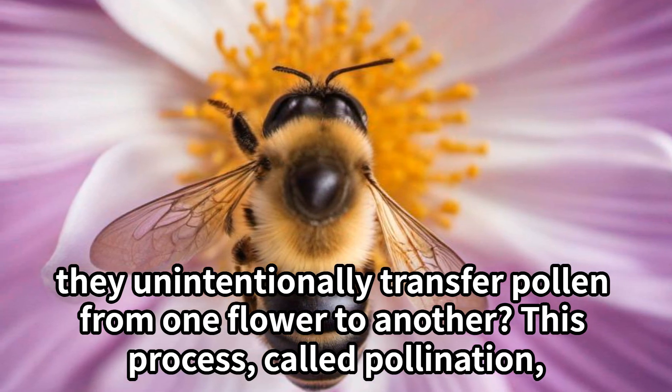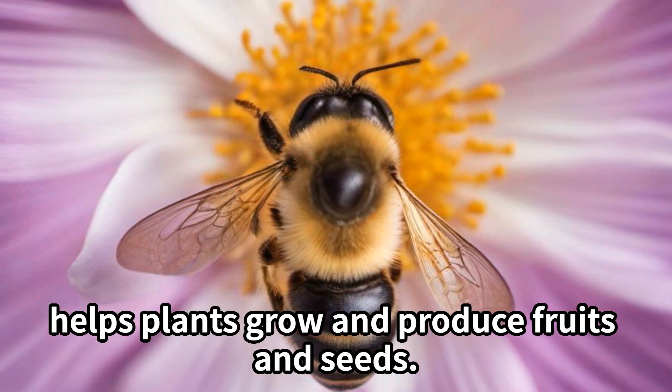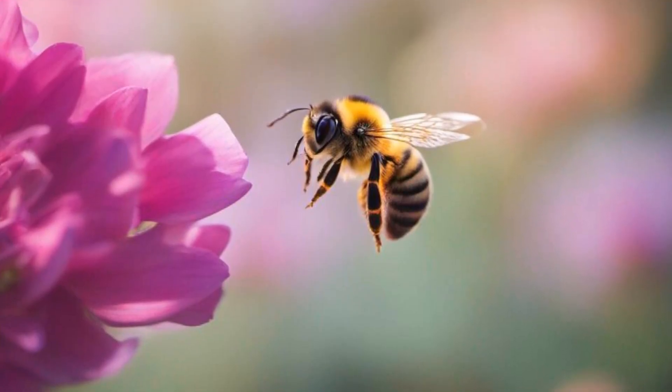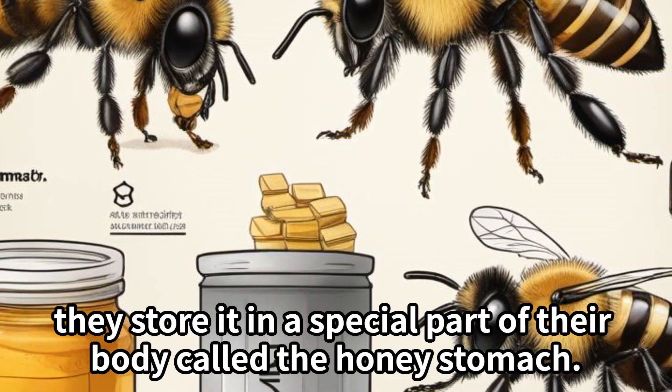This process, called pollination, helps plants grow and produce fruits and seeds. Bees play a vital role in our environment by being nature's little helpers. As the bees sip nectar, they store it in a special part of their body called the honey stomach.